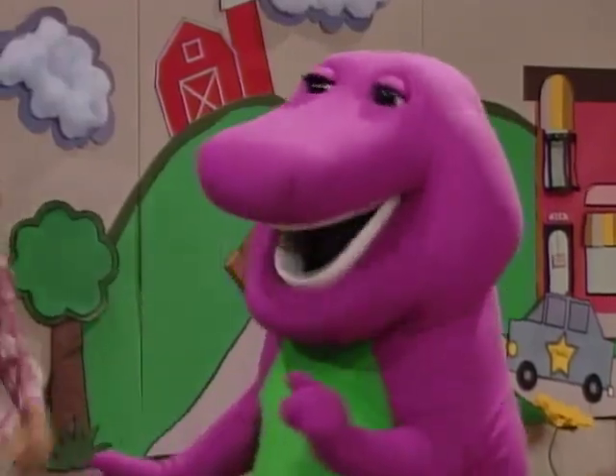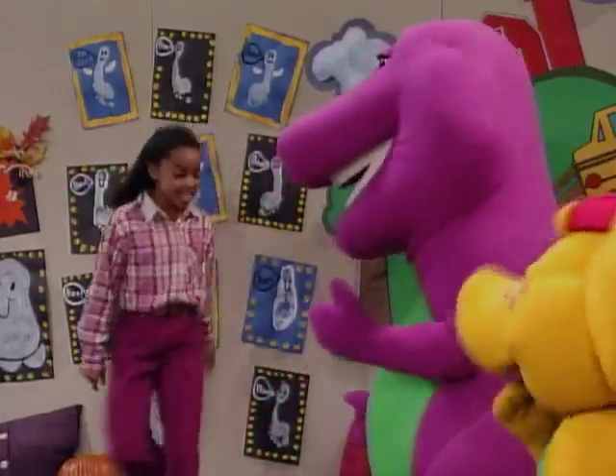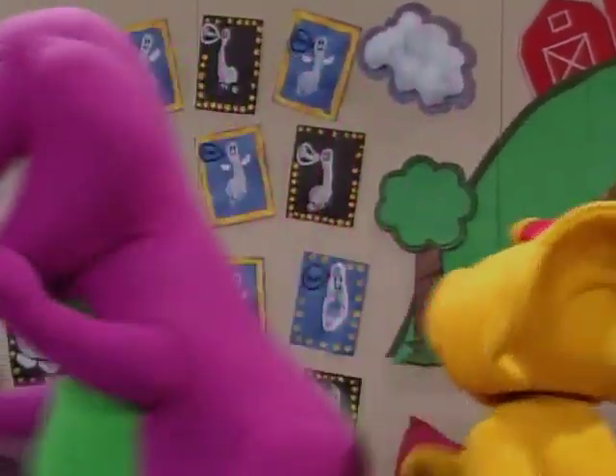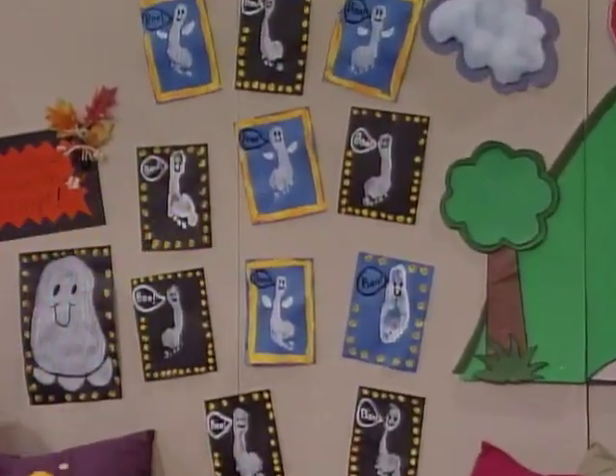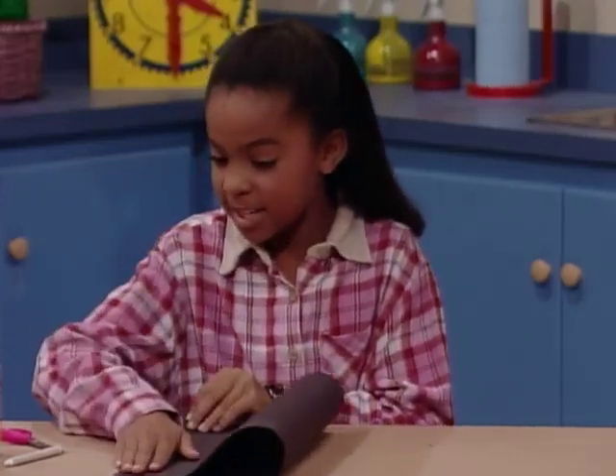Oh, these paper spiders are so cute! How did you make them? They're easy, I'll show you. Oh, okay. First, I take a piece of paper and fold it like this.